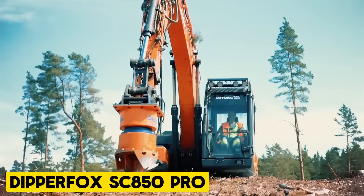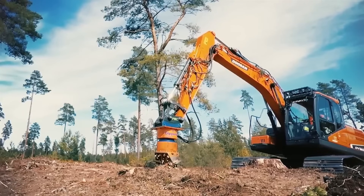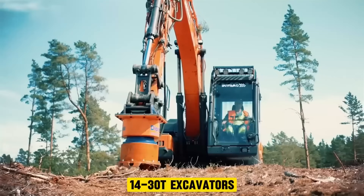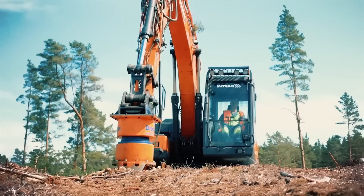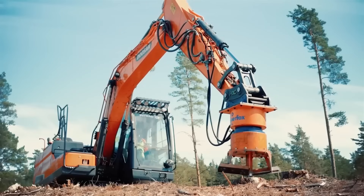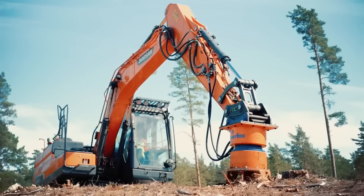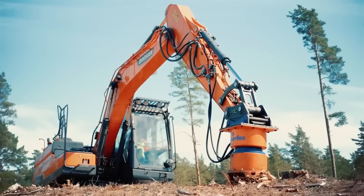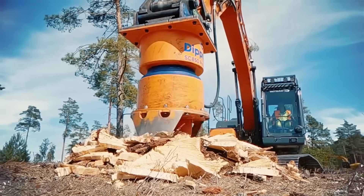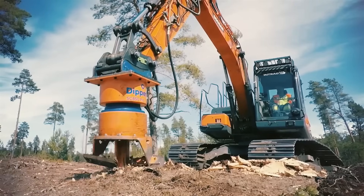Dipper Fox SC850 Pro. The Dipper Fox Stump Crusher 850 Pro is globally recognized as the most efficient stump removal tool for 14–30T excavators, significantly outperforming traditional methods. Its vertical stump grinder operates multiple times faster than other removal techniques, thanks to a patented gear-changing mechanism that optimizes torque based on stump hardness. The Dipper Fox has bolt-on consumables like cutting blades and a central screw, enhancing durability and ease of maintenance.